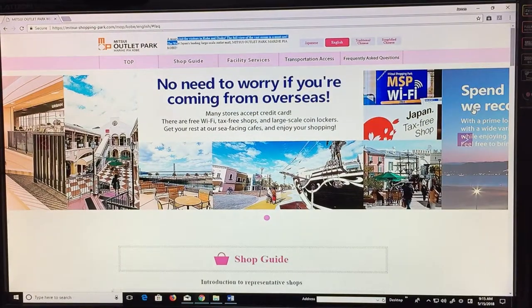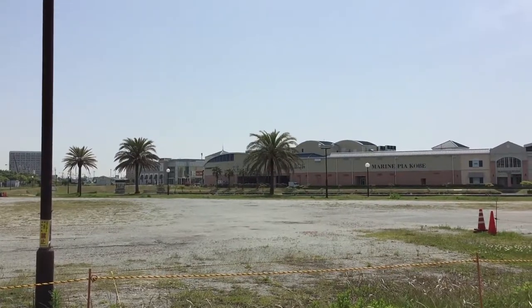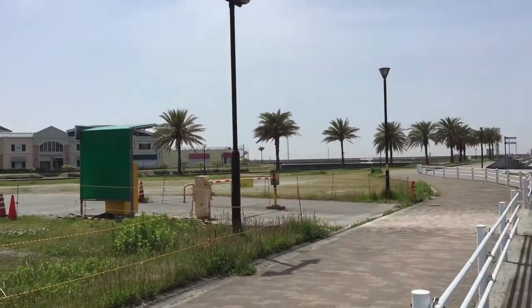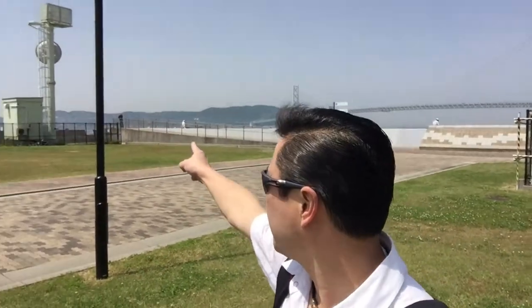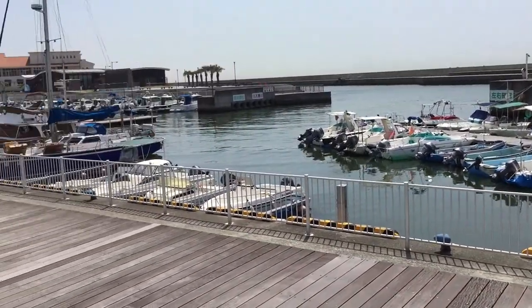Let's get down there and show you around. I'm down in Tarumi, just west of Kobe, heading to Mitsui Outlet Park Marine Pia — there it is in front of me. Behind me you can see the Akashi Kaikyo Bridge, which is famous in Japan, and over there in the distance is Awaji Island. I'll just pan the camera around — and there is the place we're going to.